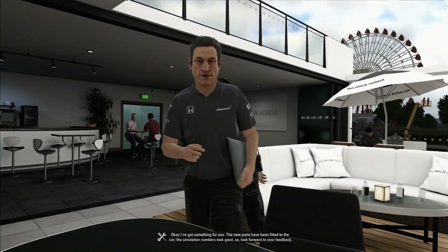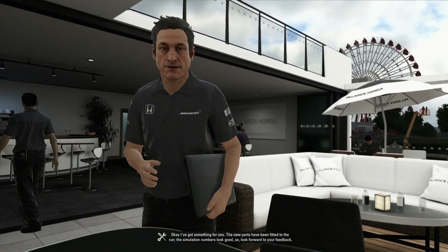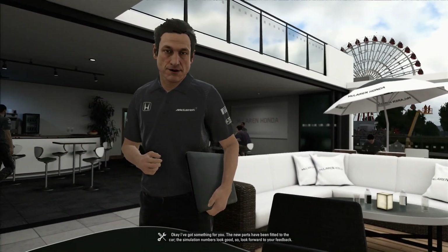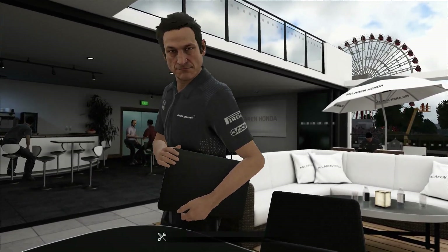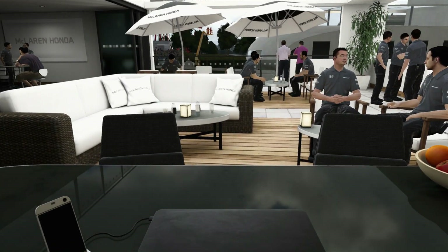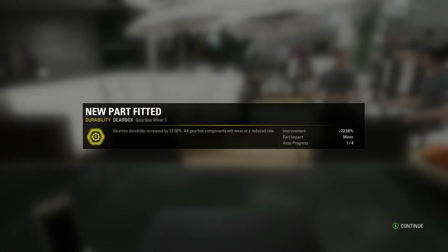Okay, I've got something for you. The new parts have been fitted for the car. The simulation numbers are good, so look forward to your feedback. Check out the details. Cheers for that, Chris. I see you going over to that hospitality suite to get a bev now that you've given me my gearbox durability and the MG UK durability — meaning those two parts aren't going to get worn out as quickly.